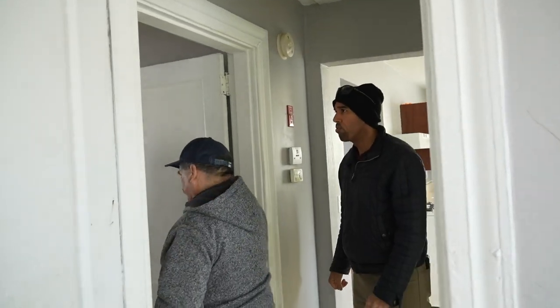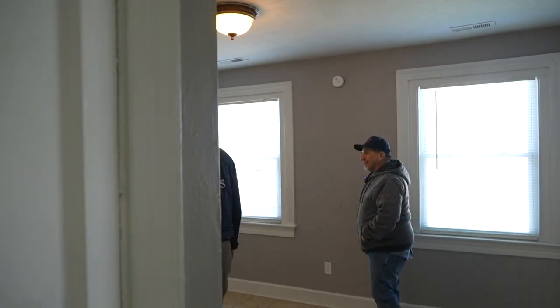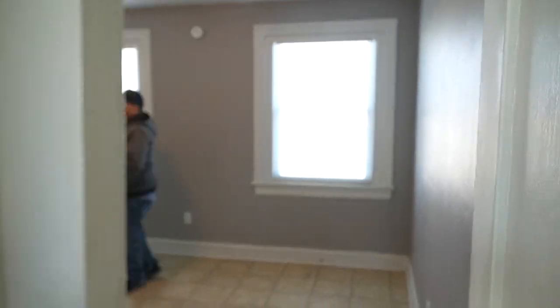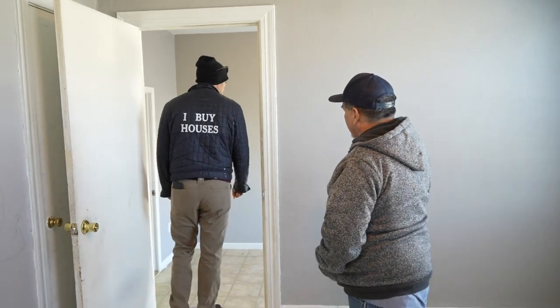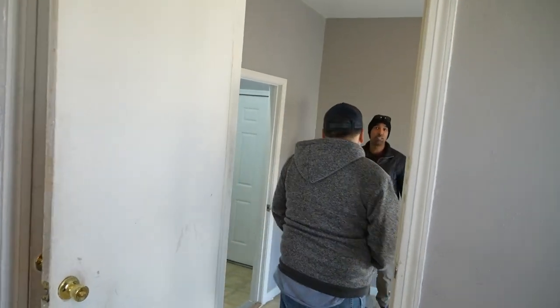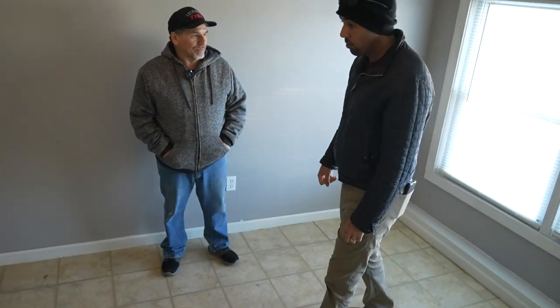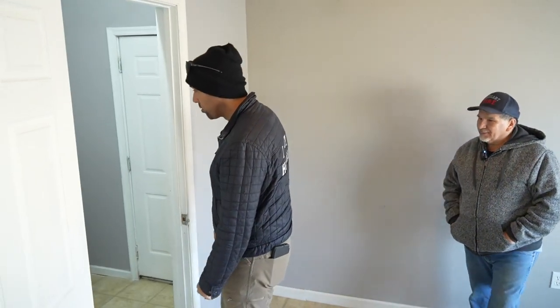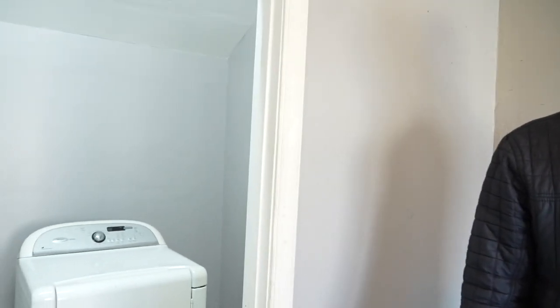How many bedrooms is this? It's a two-bedroom with what I call a bonus room. This is the bigger bedroom here, there's another bedroom, and there's a closet. I call it a bonus room because I guess it's not officially a bedroom. The first tenants we had here used it for a prayer room — private meditation. And then there's the laundry room.